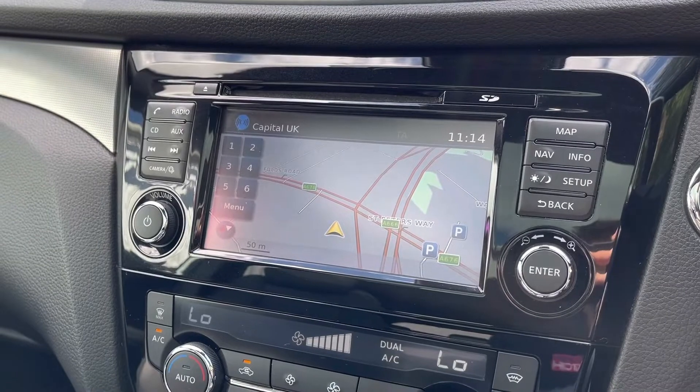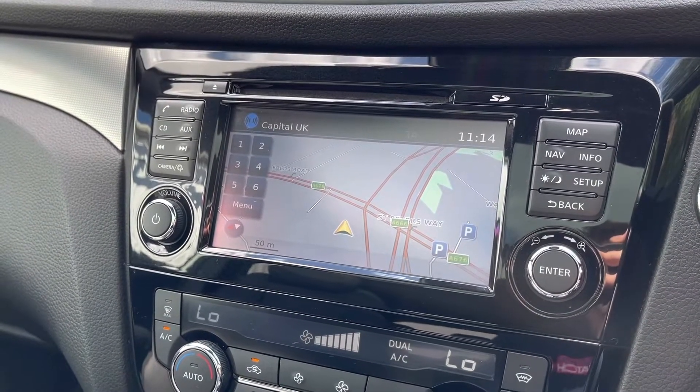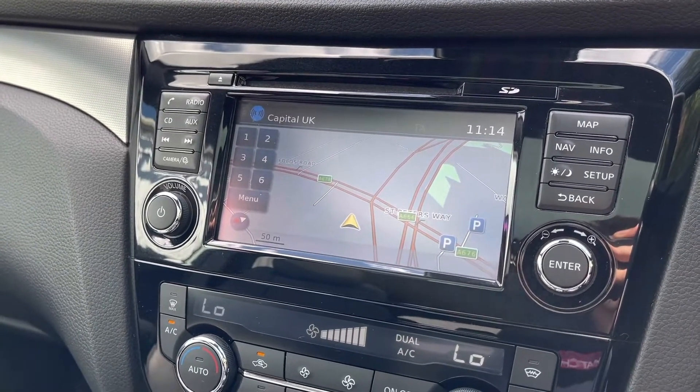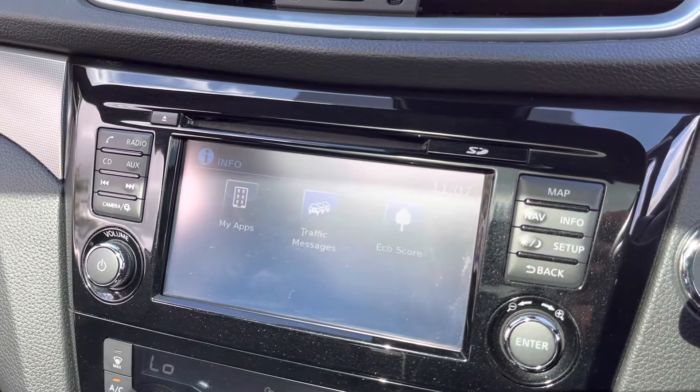This vehicle also comes with satellite navigation, allowing you to get to those unknown destinations as quickly and safely as possible. As you can see, there is an extremely clear and very easy to follow display, and there are plenty more settings you can explore once you take ownership.